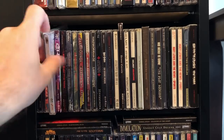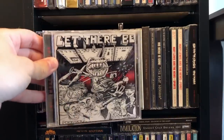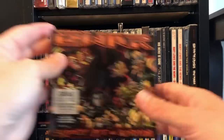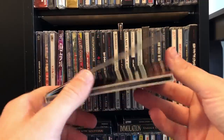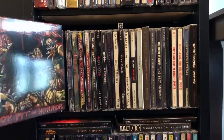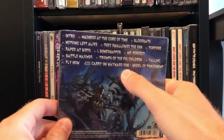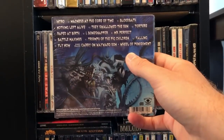More Gwar — Beyond Hell, that's an underrated album. Let There Be Gwar, which is their demos pre-hello — awesome stuff. Bloody Pit of Horror — this is the German edition because the United States edition is packaged so shittily. But this one actually has a holder you can put the disc in. Battle Maximus — this one has two bonus tracks: Carry On My Wayward Son and Wheel of Punishment. Excellent bonus tracks — Gwar has always been able to do great covers.